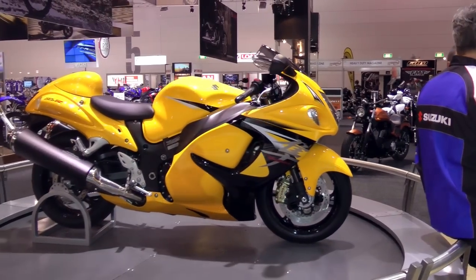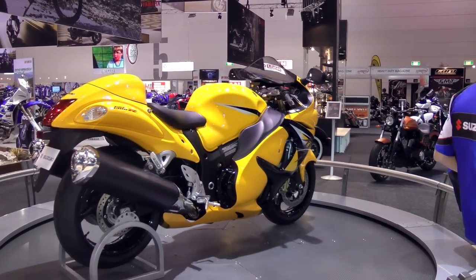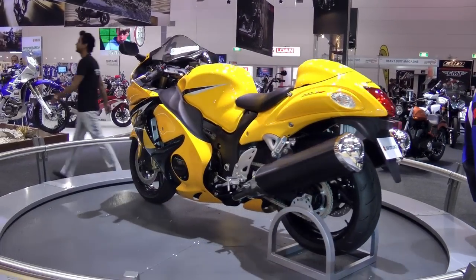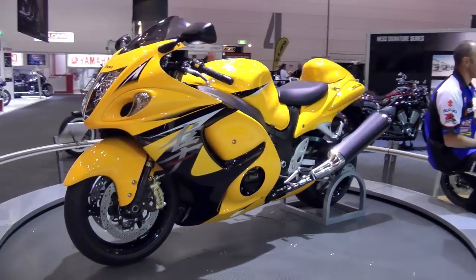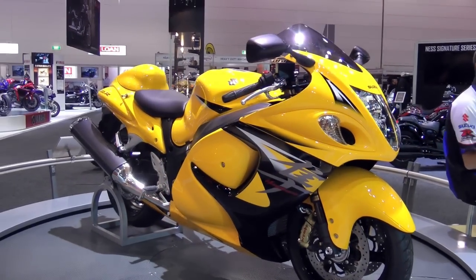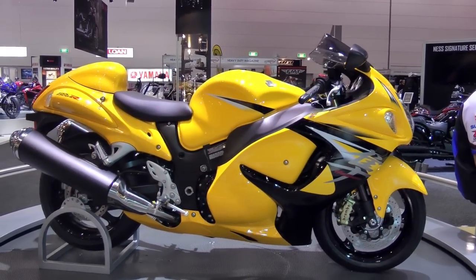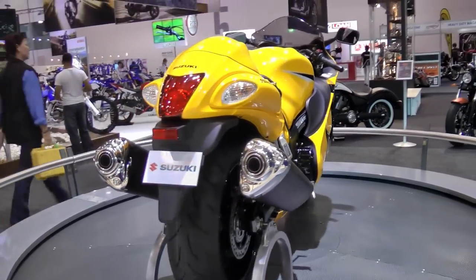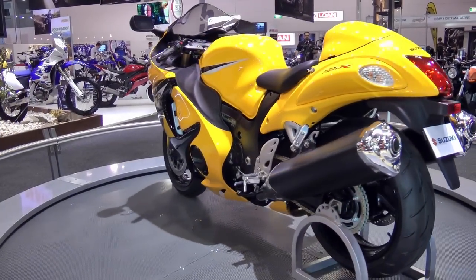This truly is the most iconic sports bike in the Australian motorcycle market and also globally — the Suzuki Hayabusa. Since its introduction it has set the standard for hyper performance, and for the first time on display here today at the Australian Motorcycle Expo, the all-new 2013 Hayabusa in a stunning yellow colour scheme, and also for the first time, ABS brakes with new Brembo calipers. The Hayabusa has a fond place in my heart because I actually raced one for Yoshimura when they first came out — fantastic.